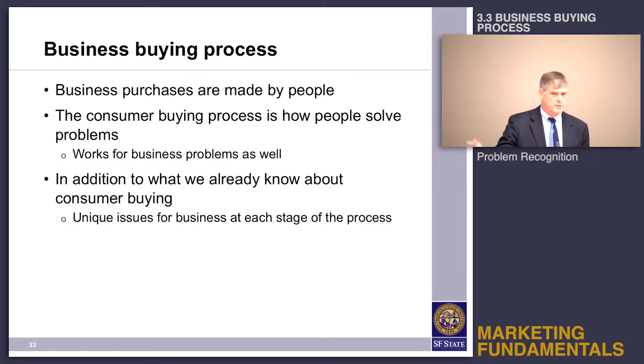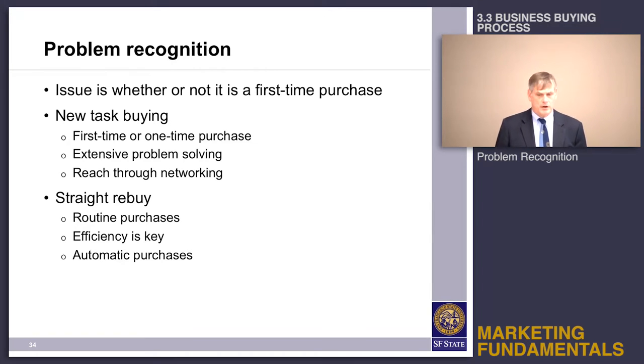In the business market there are some additional things that, if we take into account, we might do a more effective job of marketing to businesses. One of the first things is: what is the nature of the purchase? We've got new task buying, which is where you're buying something for the first time.